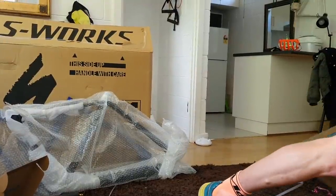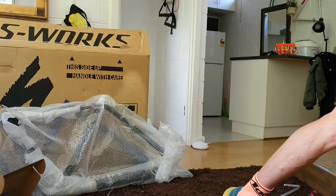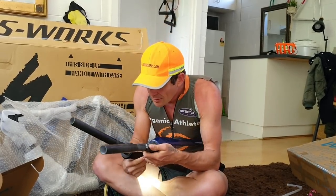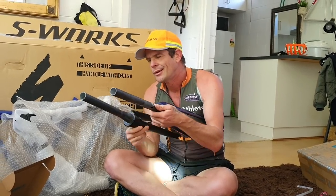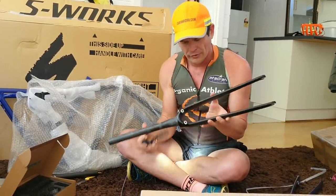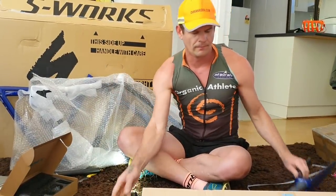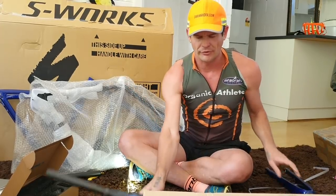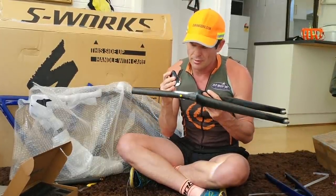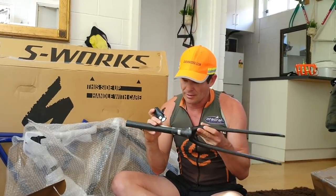It looks as good as the S-Works. Got an S-Works fork just here. This is an S-Works fork, SL7. If you're looking down the middle of them, you could definitely think they come from the same production line in terms of finish quality. It looks very good weight-wise. This is raw carbon. About the same stiffness. Direct mount brakes. The finish quality looks good — looks as good as anything you're going to get from top tier frames.